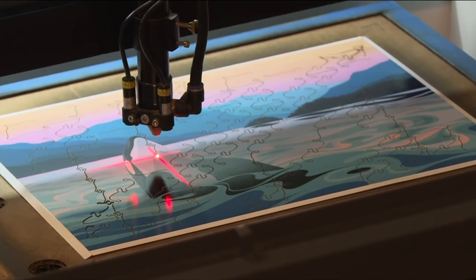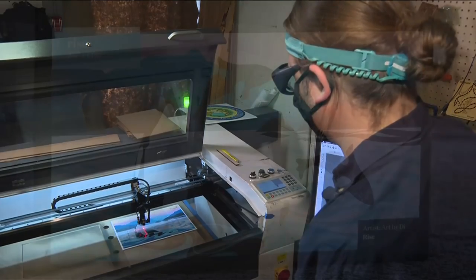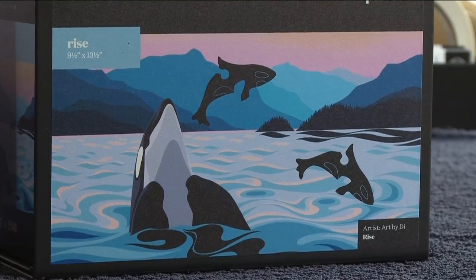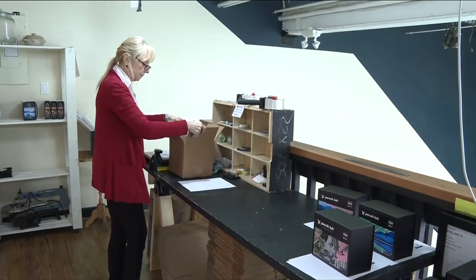Tinka and Andrew started making puzzles after the COVID pandemic impacted their work as designers. They've already created 50 different designs. In November 2020, we had this crazy idea to launch a wood puzzle company. As we started to grow the company and the feedback was really good, we thought, how can we give back?